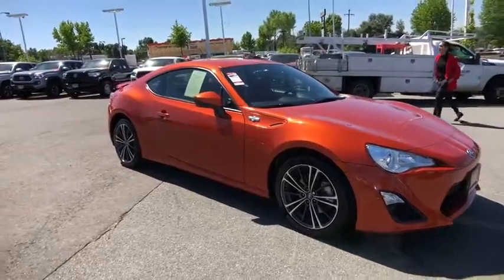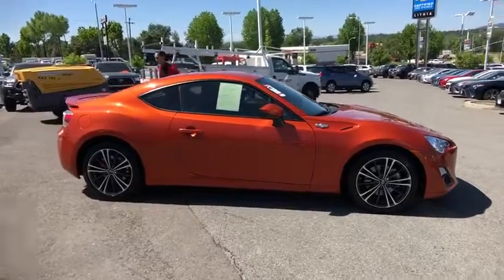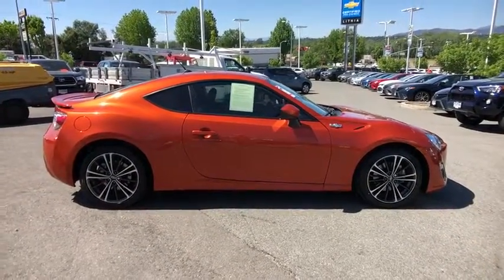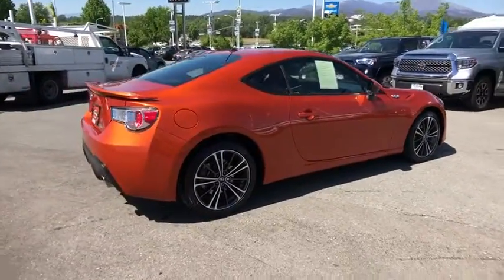The 2013 Scion FR-S. With a front-mounted flat boxer engine and a six-speed transmission, the rear-wheel drive Scion FR-S has motorsport running in its veins. This vehicle has less than 35,000 miles.